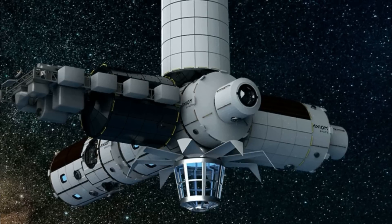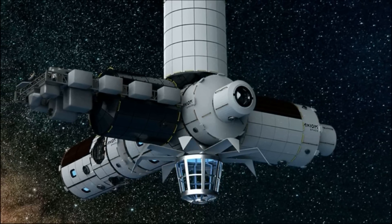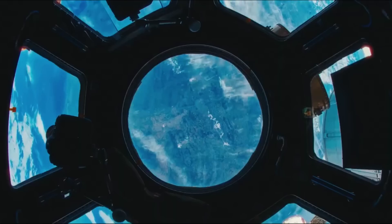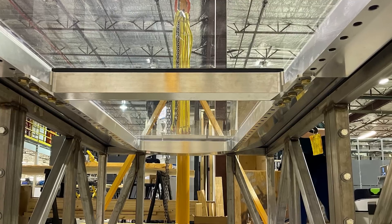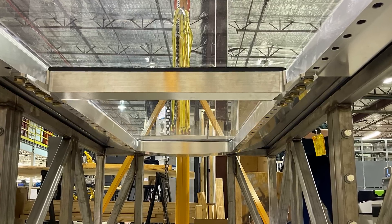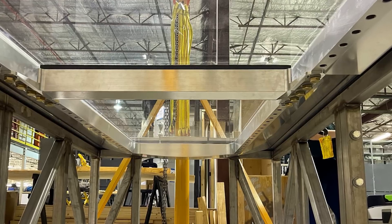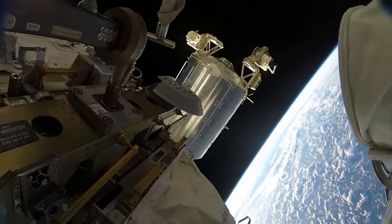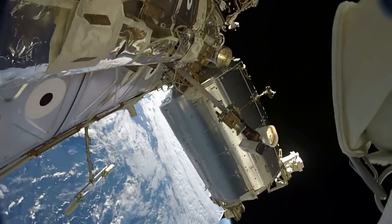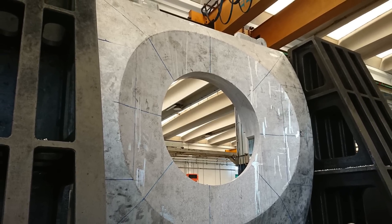Eight of the largest windows ever constructed for the space environment will encircle the Axiom Earth Observatory, allowing the entire crew 360-degree freedom to overlook Earth from orbit. Axiom's test unit continues to undergo increasingly extensive vacuum seal and stress testing to confirm the design meets all leak rate, outgassing, and material deformation requirements. Each Axiom module's primary structure features four radial bulkheads to which other modules and visiting spacecraft can attach, supporting increased traffic and future expansion. The first module's bulkheads are well under machining at the Turin facility.